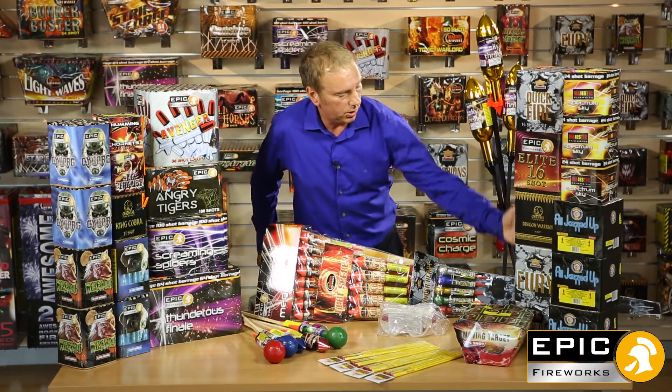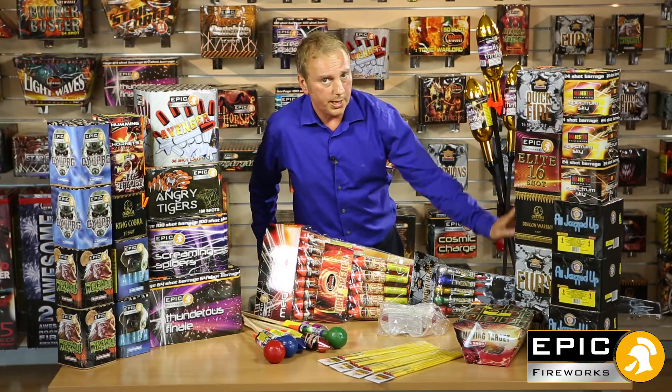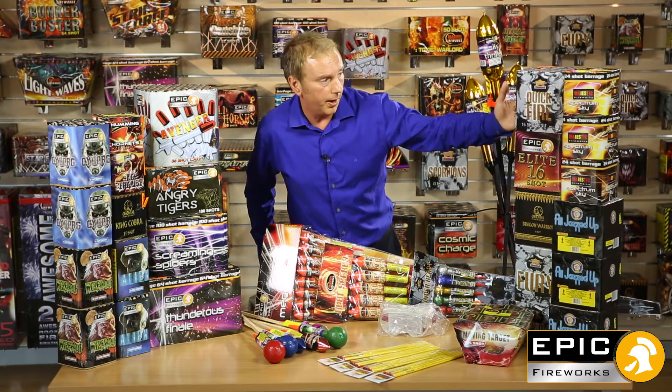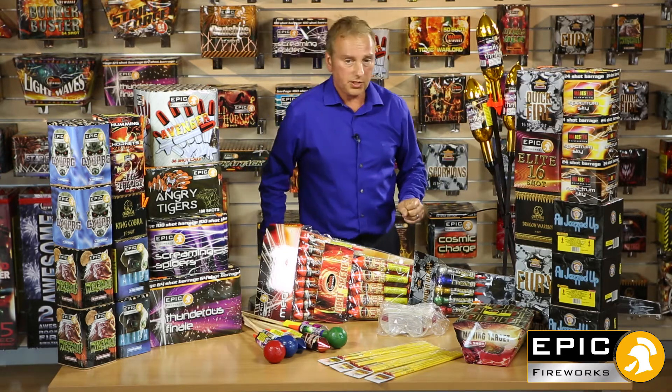You've also got these 16-shot barrages as well — all really, really big breaks on these. You've got Fury, you've got Dragon Warrior, Elite and Quickfire. Absolutely massive breaks on all of them.